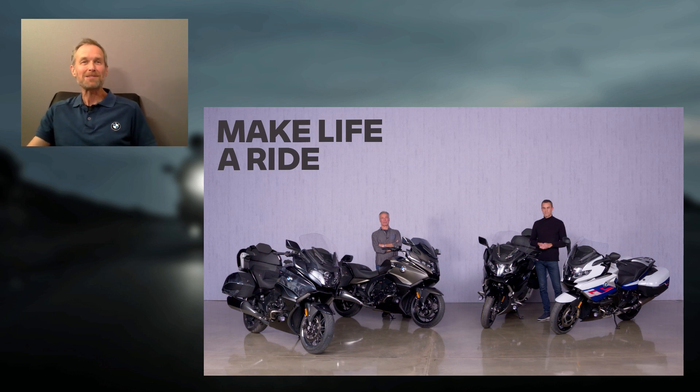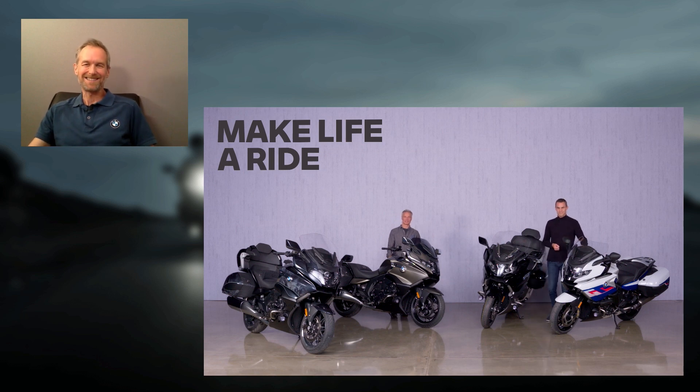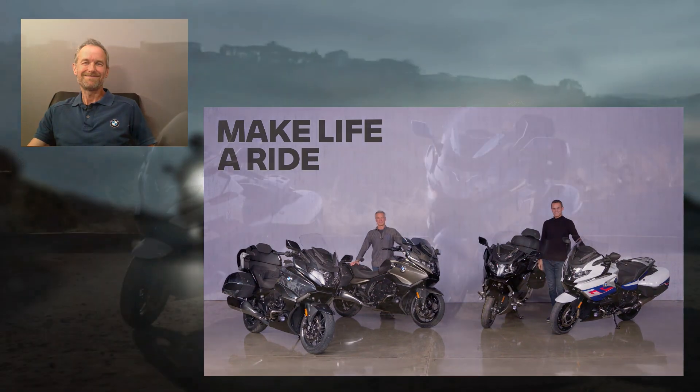We're just about out of time now. I hope that's whetted your appetite for six cylinders, and if you haven't tried the joy of six before, maybe now is the time. Thanks to all of you for watching today, thanks to Timo and Hannes for joining. Please reach out with any questions about these new bikes or any of our bikes. Take care, stay safe out there — bye from me and bye from Timo and Hannes.